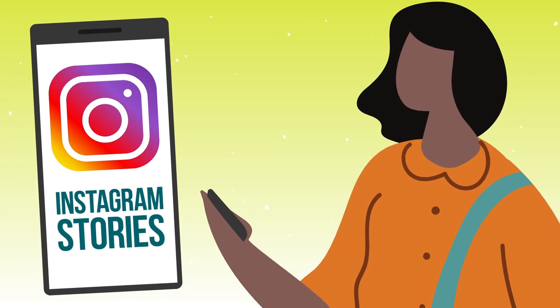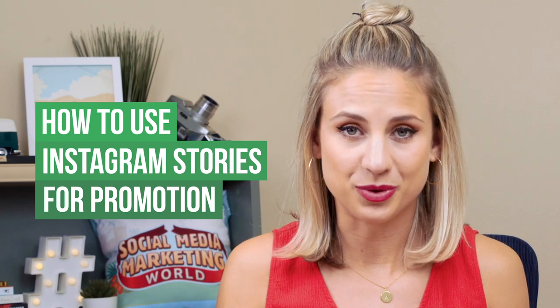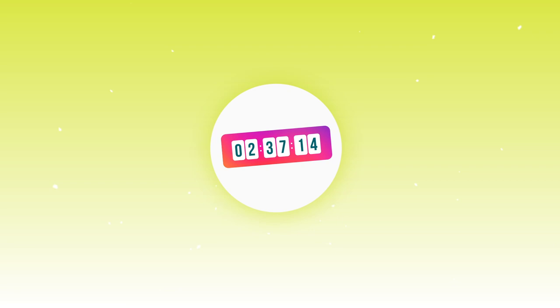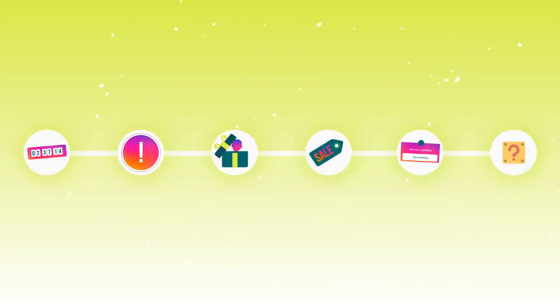You already know a lot about Instagram stories, but you may be struggling with how to use Instagram stories as a promotional tool. That's what we're going to be talking about today. Let's bring some strategy to your Instagram stories game starting with these five tips. Be sure to stick around until the end because I'll be sharing the most common mistakes that I see businesses making on Instagram.